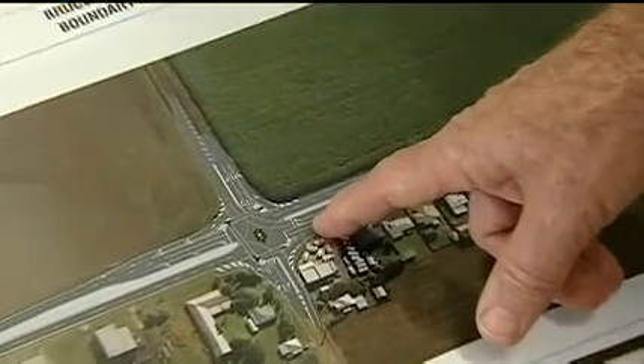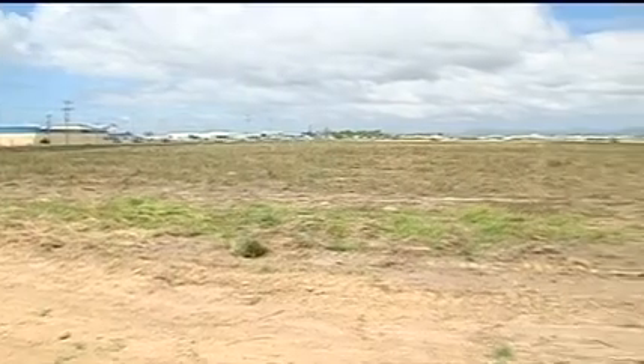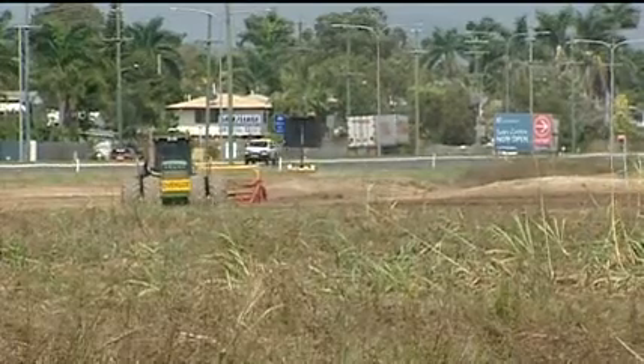The traffic lights will provide access to the University, but also to future development occurring in that area. Those developments include 150 residential allotments, as well as a Woolworths, child care centre, petrol station, and ten specialty stores at the Cuttersfield Estate — all expected to open within the next year.